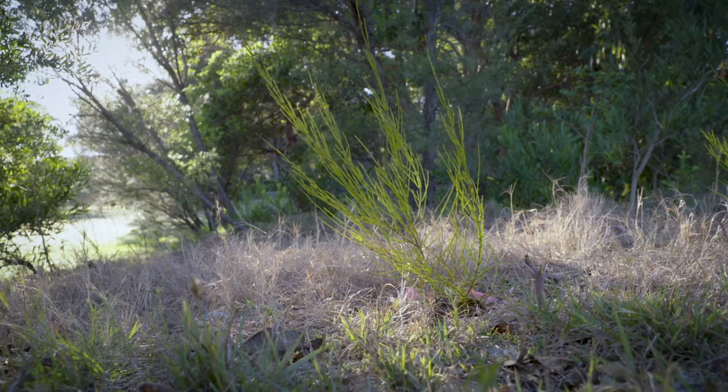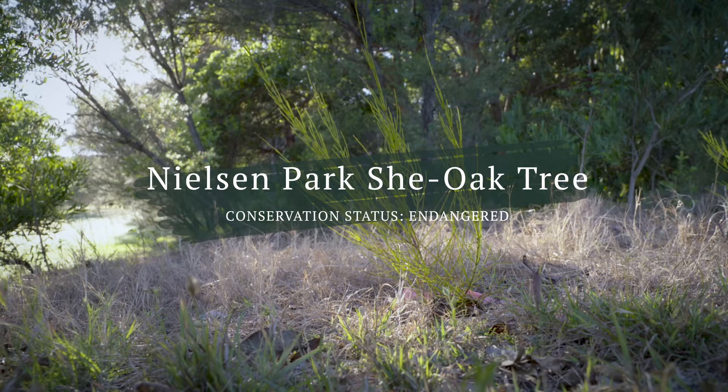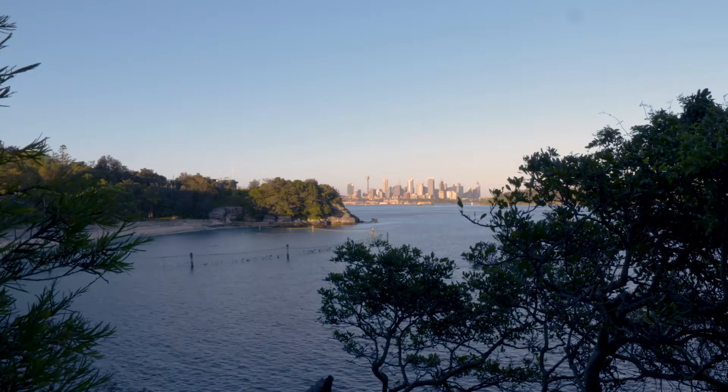This is Allocasuarina portensis, or the Nielsen Park she-oak tree. It's a small shrub that may not look like much, but it only occurs here in Nielsen Park in Sydney.